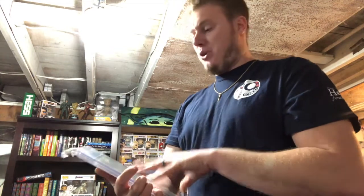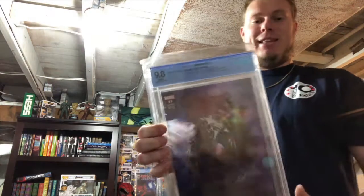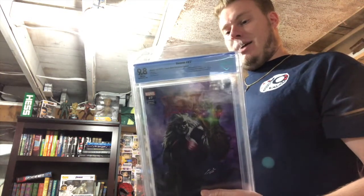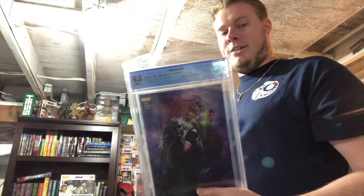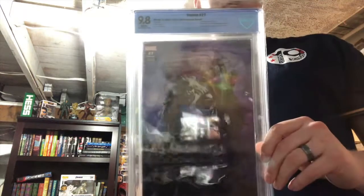The first full appearance of Codex, the first appearance of Anne Ewing as Agent Venom, plus Virus and Dylan Brock appearances. I was not expecting this at all. I honestly thought about selling this, but if it came back in a 9.8, I don't know that I can. I think this needs to stay in my collection for a little bit more.